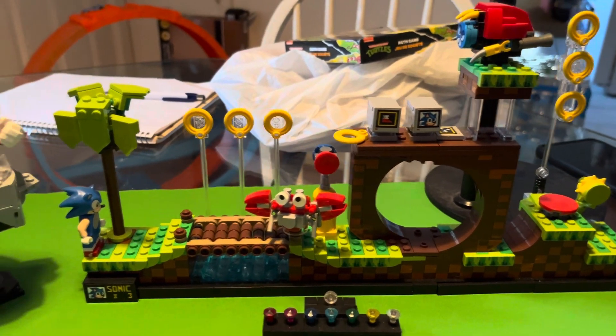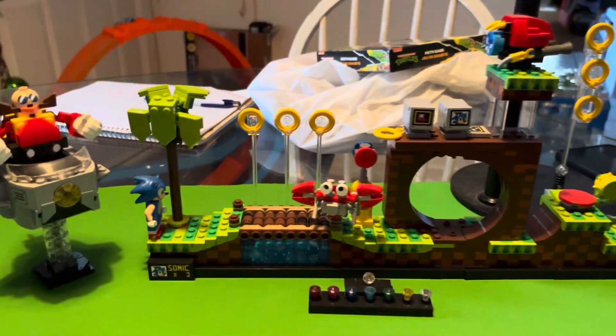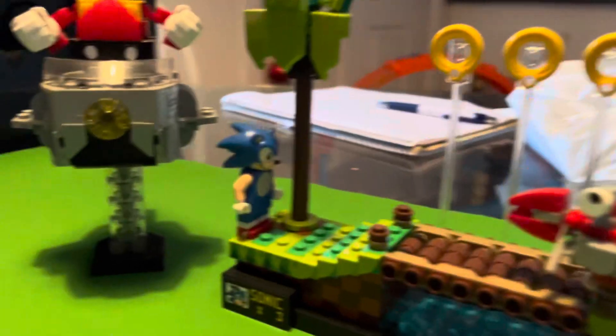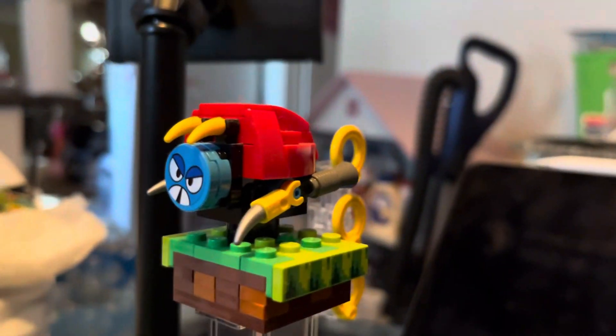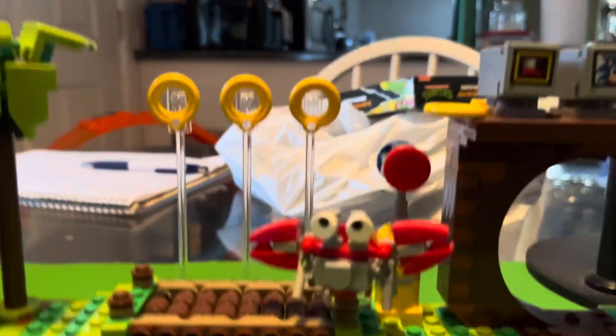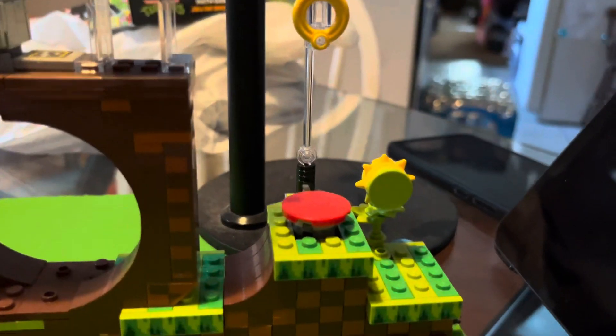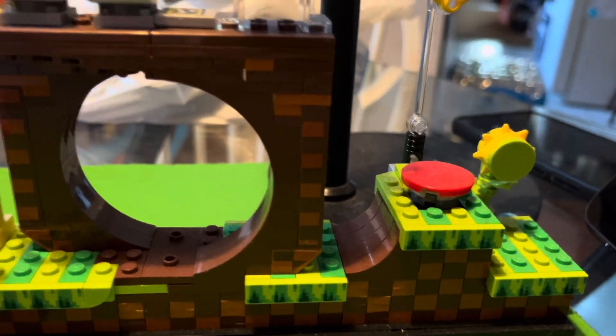I built this LEGO set last year, and the reason I am re-showing it to you now — despite the fact it looks awesome — it's got all the rings on the side, the little power-ups and stuff like that. It's got the villains and the checkpoint spot, plus the little springs. It doesn't really spring, but you get the idea.